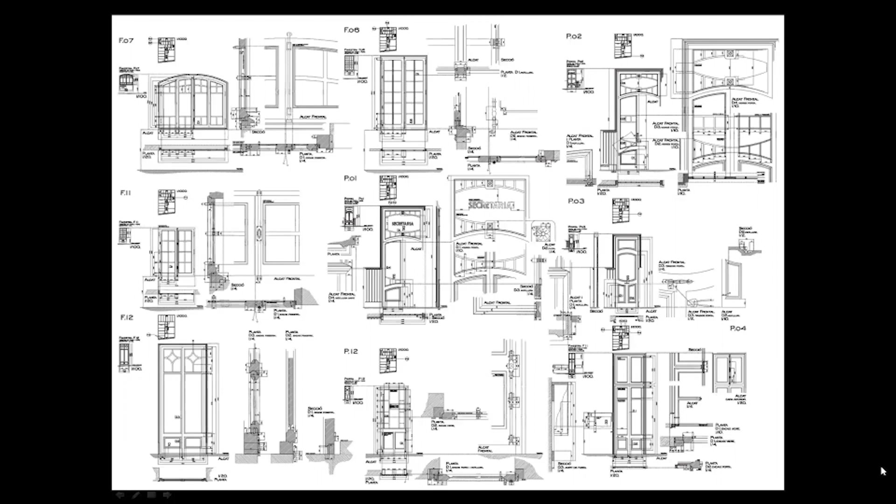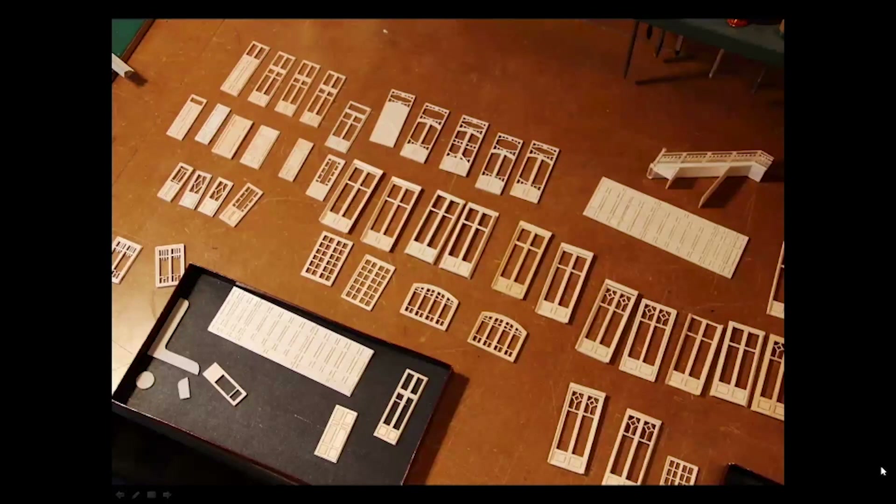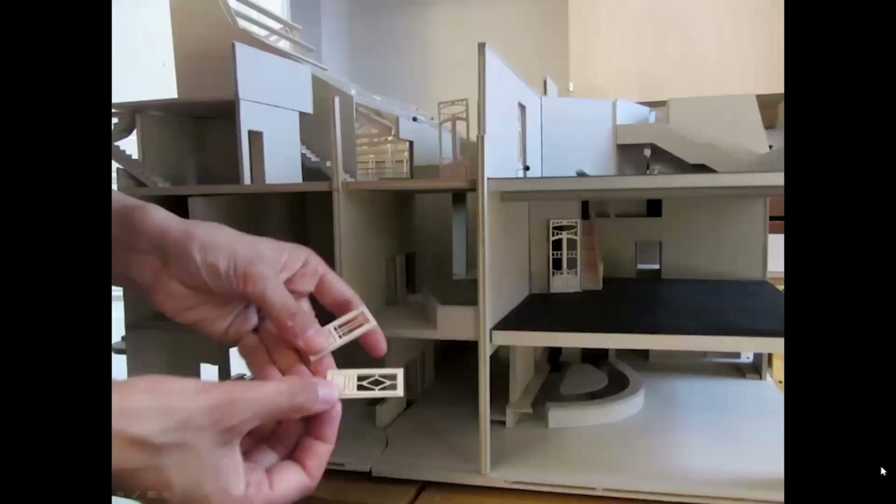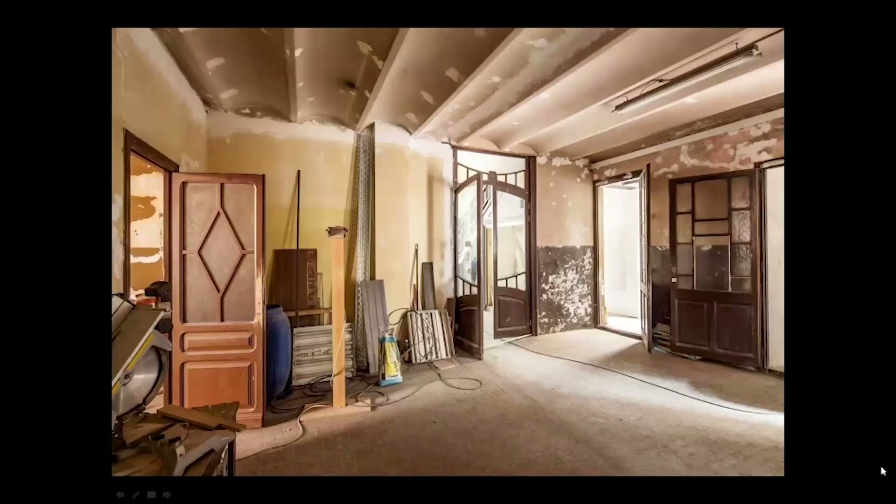These drawings then became models you could work with at 1:50 scale — pieces you could use in the studio. Each piece had an inventory number: for example, F03 means 'fenestra 03,' the third window, which you could trace back to the full inventory. These started to become useful in the bigger model — the larger, more important elements could go to the festival space, the smaller ones to offices or actors' dressing rooms, and so on. The different qualities of the elements were inspiring you to place them somewhere specific.